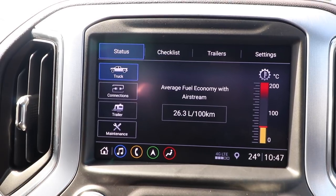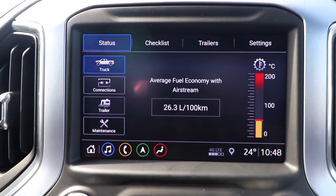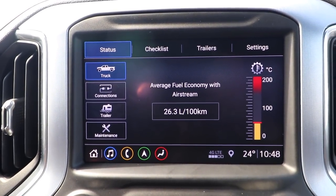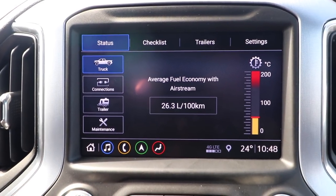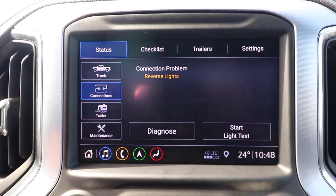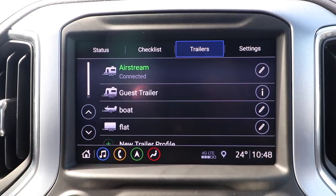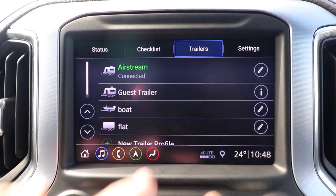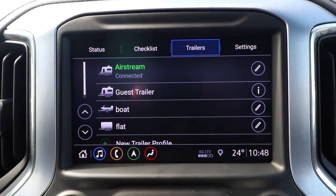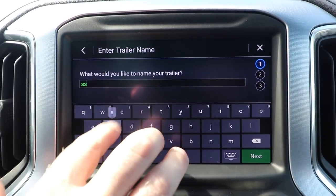What we're looking at now is our status screen. On the right you can see the transmission temperature gauge, which is very important for trailering — that's a key indicator to watch. We're also seeing how our fuel economy is working with this Airstream. All these data points are collected based on the trailer that you set up. You can set up new trailer profiles and have as many as you want. We're currently connected to the Airstream, but setting up a new profile is very easy to do.